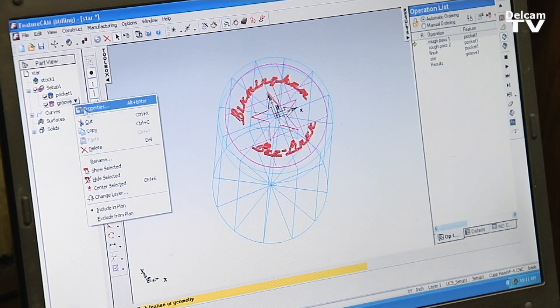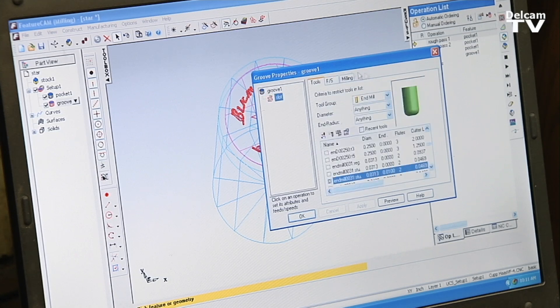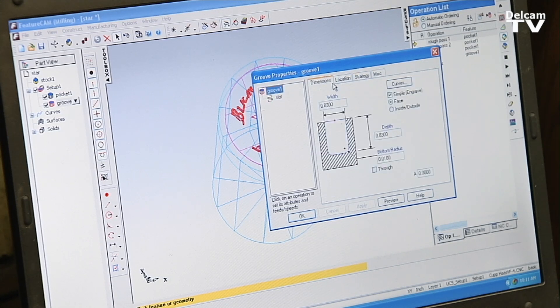Blue Ridge Community College offers a free training course on SolidWorks and FeatureCam. We went over and took the course and realized that it was definitely a good investment to get into.